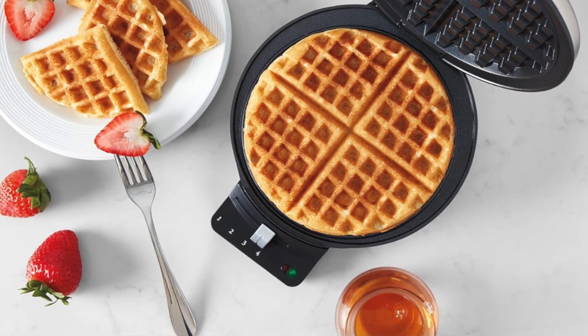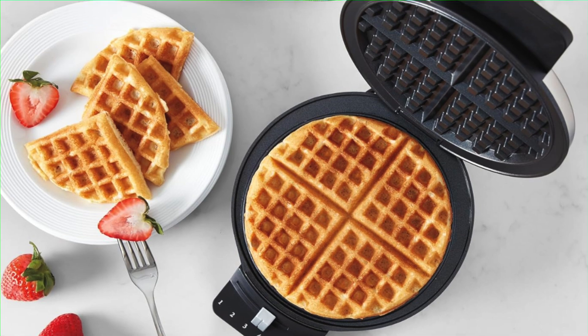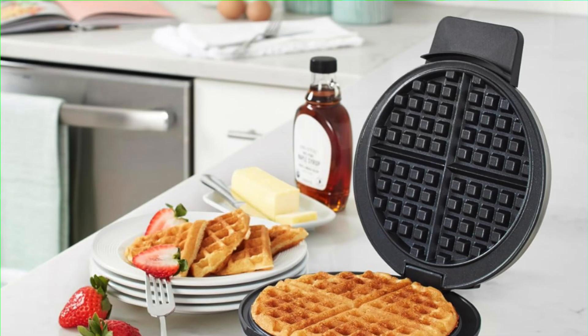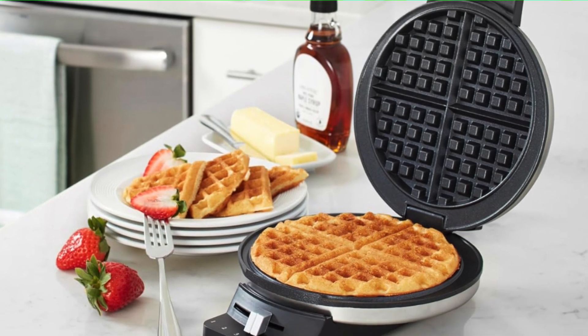Key features: even batter spread. The batter here spreads smoother than a 90s boy band. It's not picky either — it'll cover those nonstick plates like it's on a mission from waffle heaven. Although, let's be honest, the edges are a little bit on the pale side, but hey, so are some people.